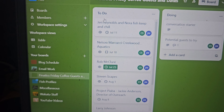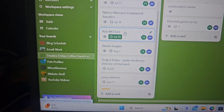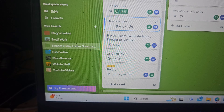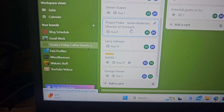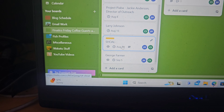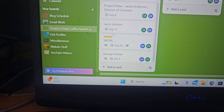Upcoming we've got Jen and Nora who are fish veterinarians; Nelson who is a hobbyist turned small business owner; Rob McClure, a well-renowned aquarist featuring mainly catfish; Steven Scapes, a massive aquascaper; Project Piaba, doing a lot of work around fishing the wild and that kind of stuff; Larry Johnson, huge in the African cichlid scene; Shoal, doing more work around conservation; and into September we have George Farmer coming up. I'm pretty fizzly about all of these people coming up.